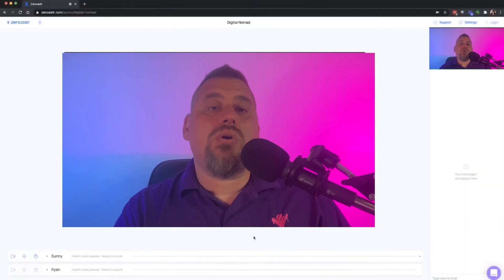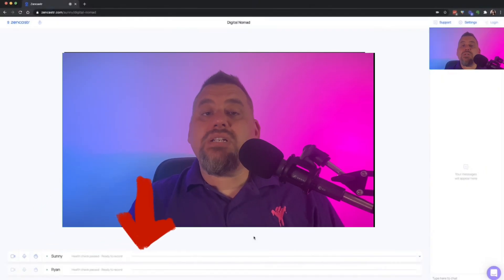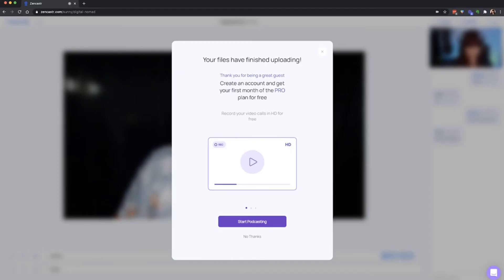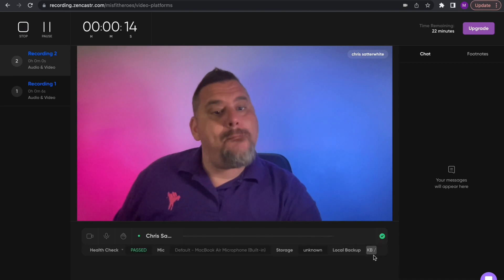First up, we have Zencastr. Zencastr is a reliable and feature-rich platform that has gained popularity amongst podcasters — it's actually the platform I use for my recordings. It offers a seamless remote recording experience with high-quality audio, and the user interface is clean and straightforward, making it easy for both hosts and guests to navigate. One standout feature is its automatic local audio recording, ensuring that even if there are internet connection issues, each participant's audio and video is recorded locally, resulting in excellent studio quality. Zencastr also provides post-production processing that automatically syncs each participant's audio tracks, saving you time during editing, and it supports multi-track recording so you can individually edit each participant's audio for a professional-sounding podcast.